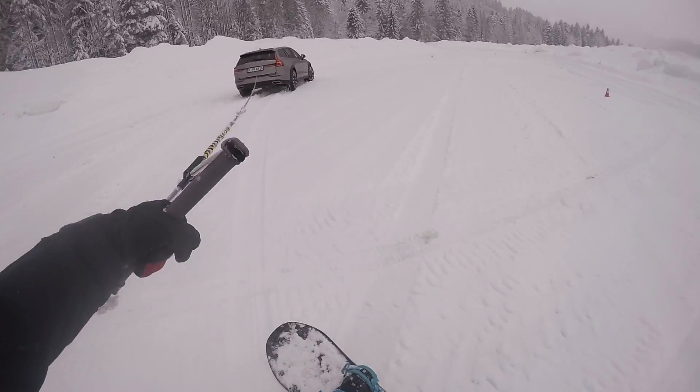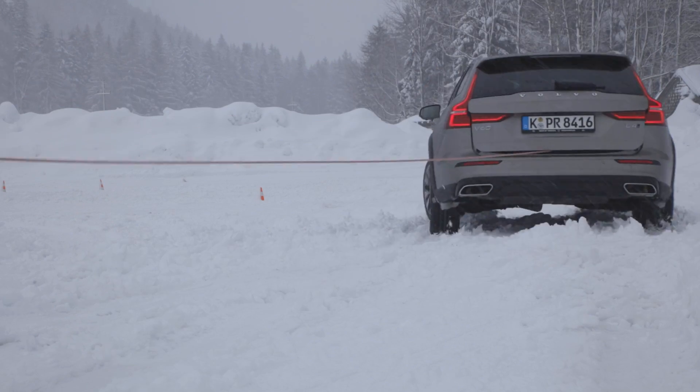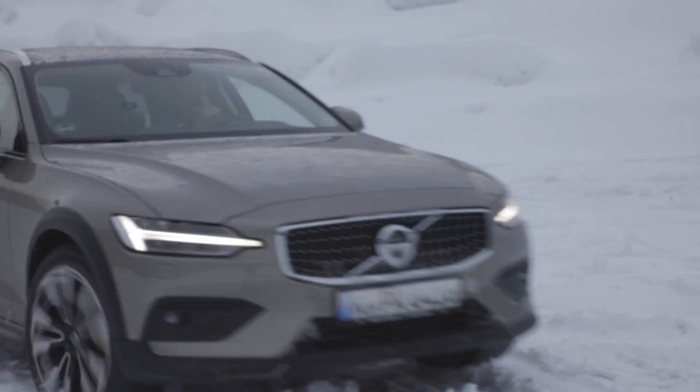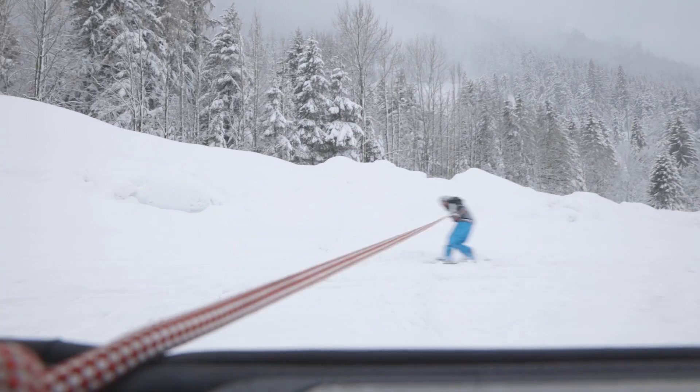This works great! Maybe a bit faster. Look at this, he's having fun. 30 kilometers an hour — oops, bye bye! It wasn't the car's fault, the four-wheel drive is perfect.